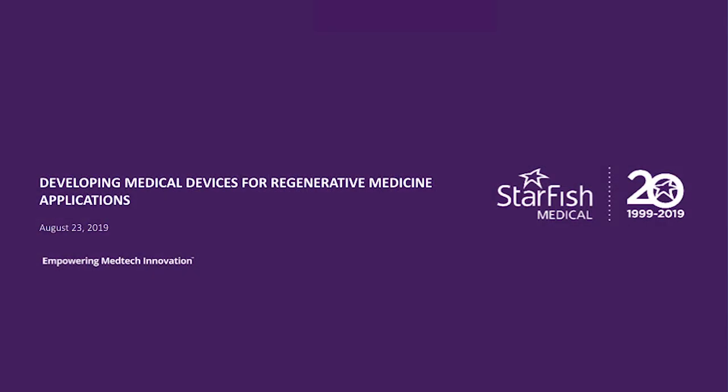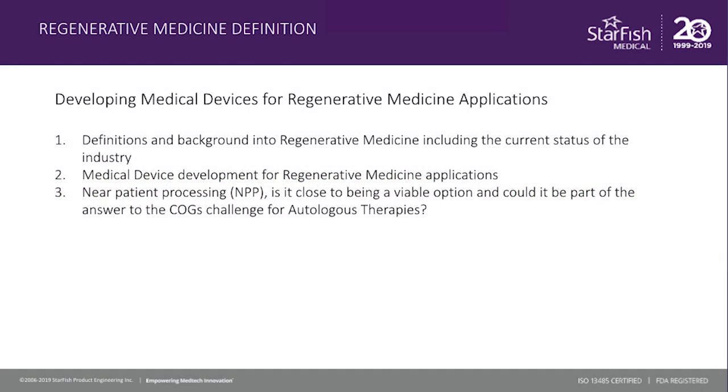Today, I wanted to talk a little bit about developing medical devices for regenerative medicine applications. Before I do too much of that, I wanted to provide a little more around defining the term regenerative medicine, and also a bit of background and the current state of the industry.